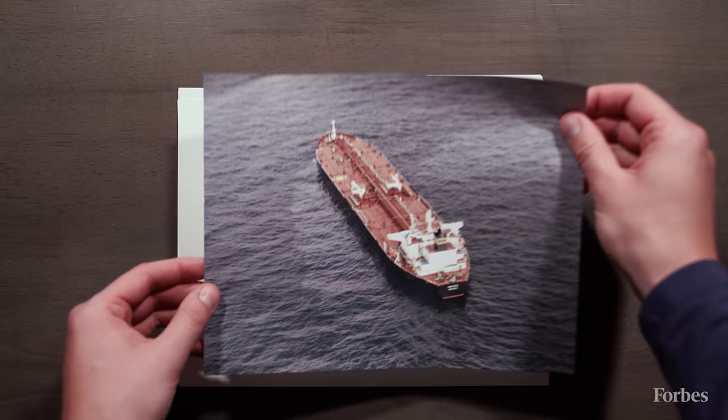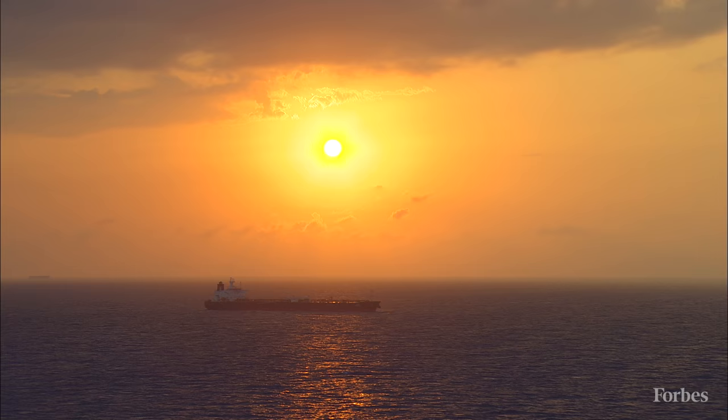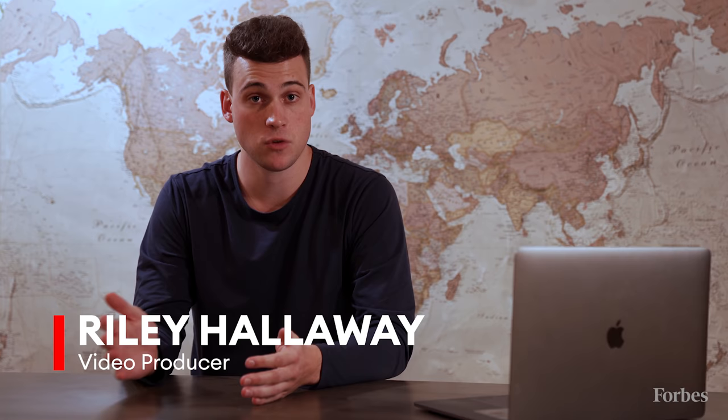This is the Ekta, a 300,000 ton tanker vessel built in 1995 to carry oil around the world. It was one of the largest of its kind when it first set sail. The Ekta sailed under several different names and flags throughout its 22 years of service, and in 2017 this massive vessel set out on its final voyage to one of the largest ship breaking yards in the world.